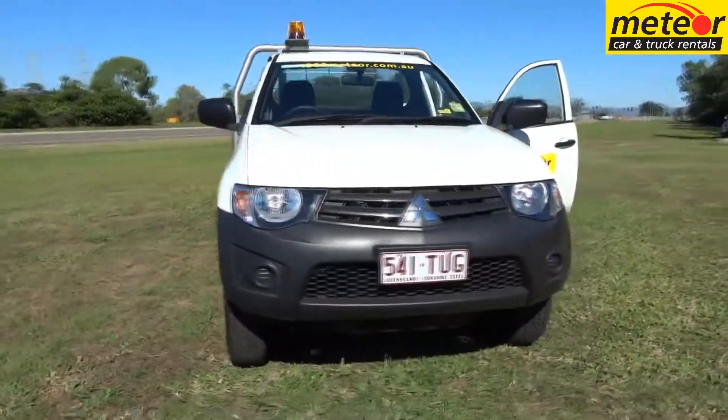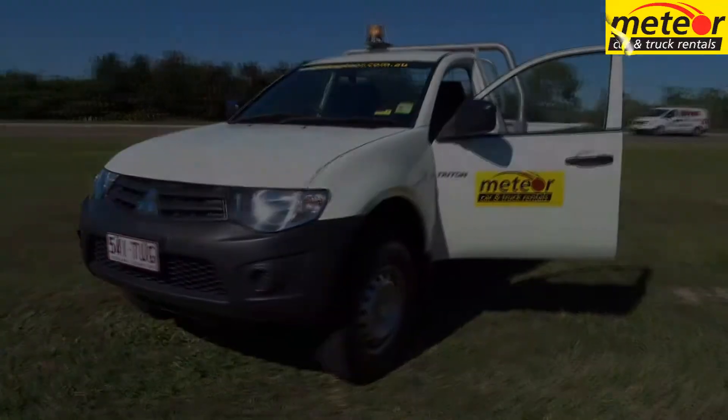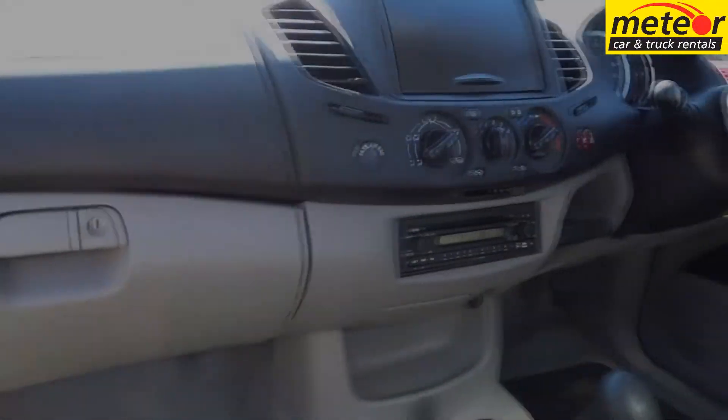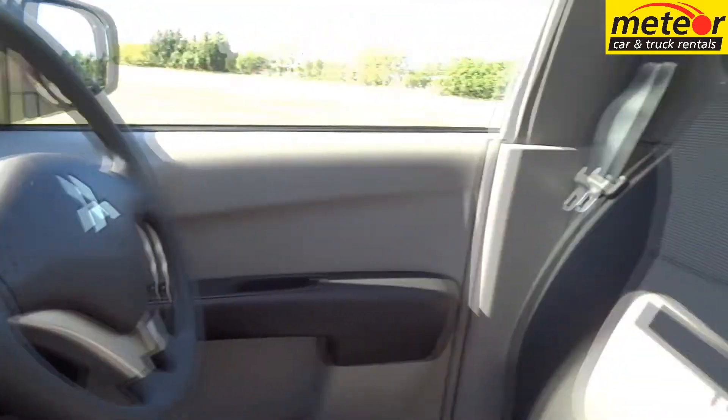Our Tritons feature seating for 3, along with air conditioning, power steering, central locking, a full-size dropside body that's 2.4m x 1.84m in size, and a towbar with a rating of 1,800kg per brake to trailers.